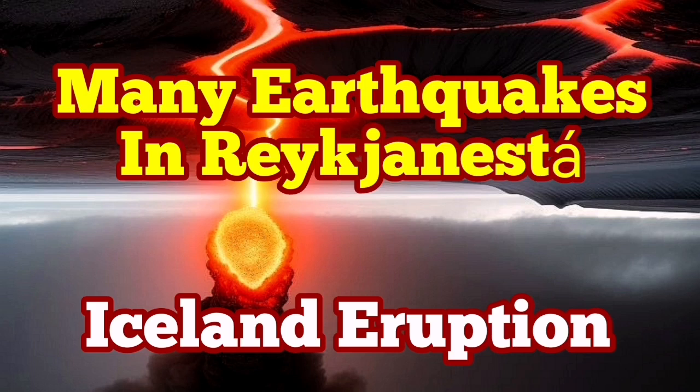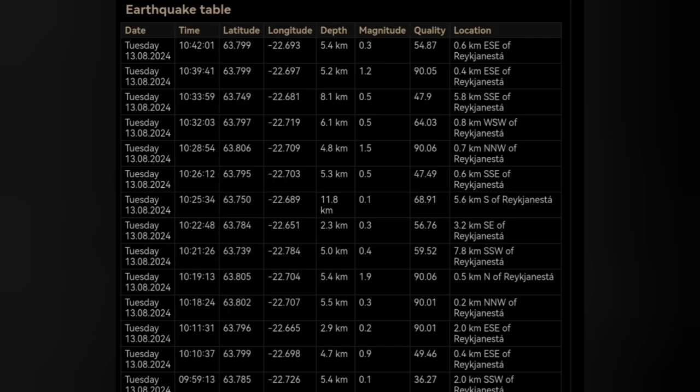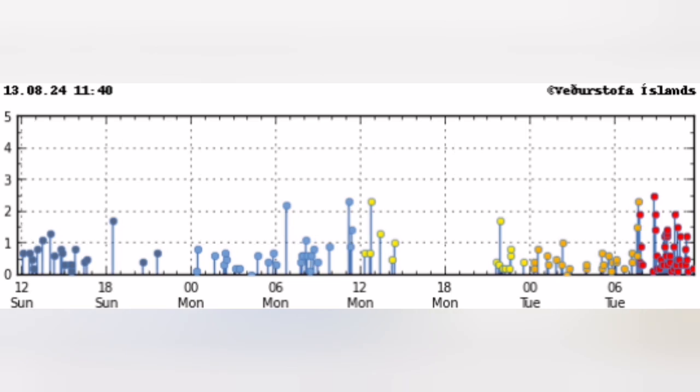There are many earthquakes in the Reykjanes — that is the tip of the Reykjanes Peninsula of Iceland. The earthquakes started today and they're concentrated in a cluster there, almost short of being a swarm. Look at the size of the earthquakes and the concentration. Many of them are also happening near the shore in the ocean, the Atlantic Ocean, and this is the latest time distribution of them.